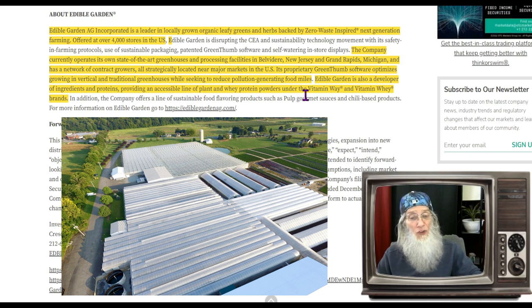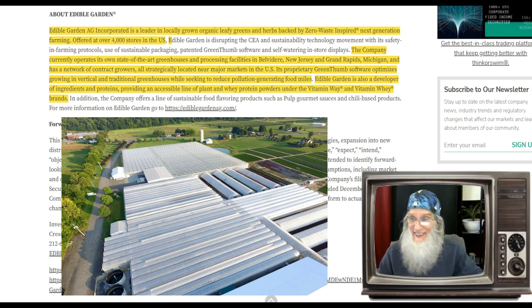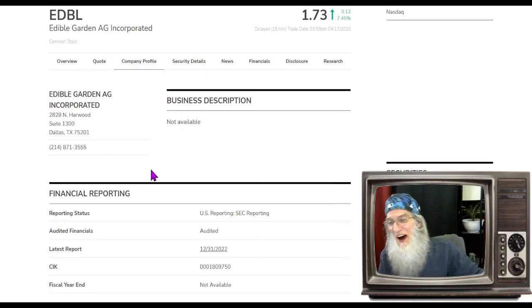Edible Garden is also a developer of ingredients and proteins, providing an accessible line of plant and whey protein powders under the Vitamin Whey brand. Now, what was the relative volume around the company today?